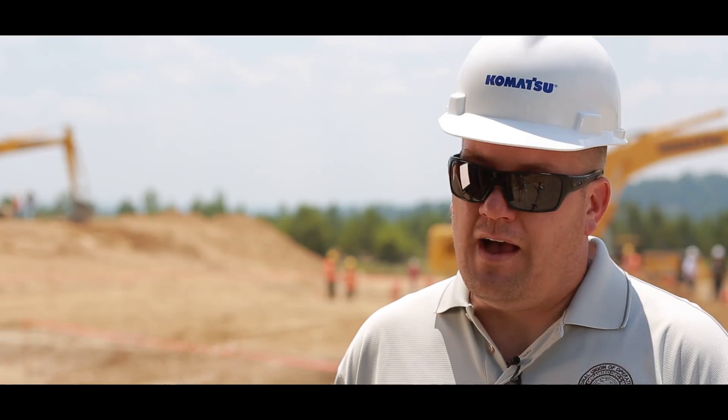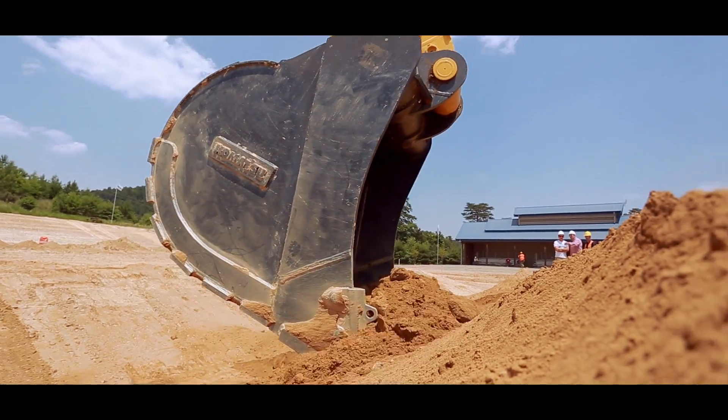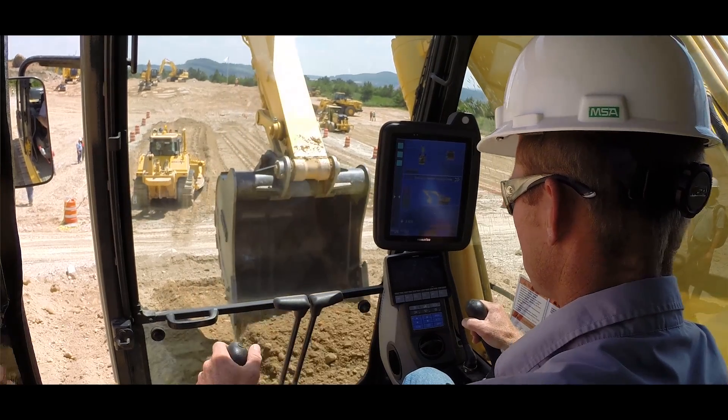The automatics were great. It did not allow you to over-dig. If you went down with the boom function, the boom function would just be non-existent. The bucket would stop, and then you'd grab your dipper stick lever and it would hold grade all the way back. It was great.